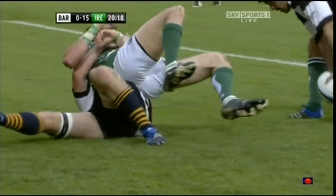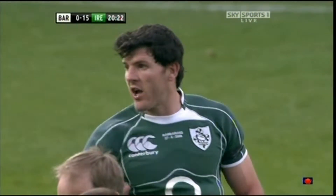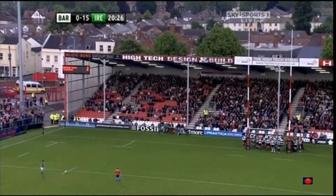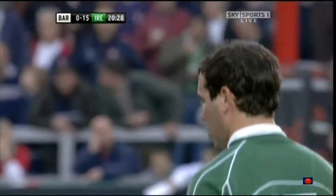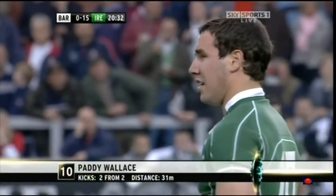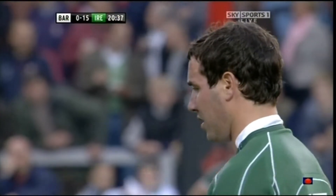Noticeable too that it was an all-Leinster try. You look at the Leinster backs this season — not even just this season — over the last few seasons they've been absolutely superb. But the key is their forwards this season; the front five have been superb and given them a far greater foundation than they've had in the past.